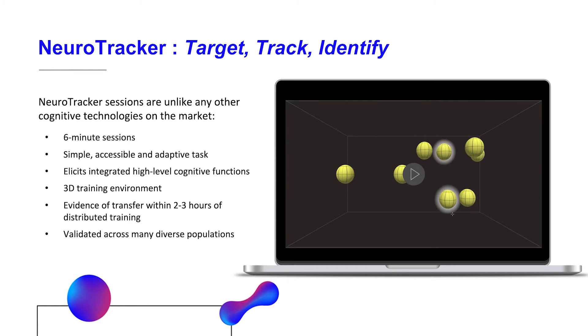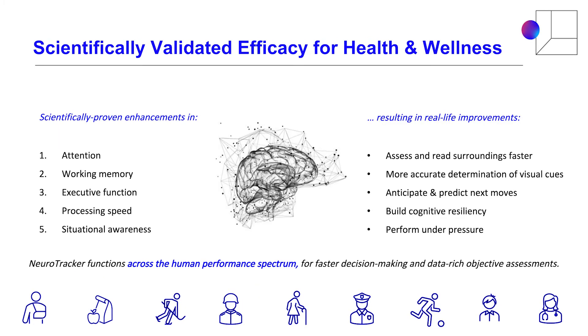When the user identifies targets correctly, it automatically speeds up, and if they get it incorrect, it automatically slows down. Because of this individualized approach, NeuroTracker is recognized as the most widely validated cognitive technology on the market. Several aspects of the technology make it uniquely relevant to rehabilitation and performance. It uses a 3D training environment, and evidence of transfer is within two to three hours of distributed training. A NeuroTracker session typically lasts about five to six minutes, and in as little as 30 sessions — two to three hours — you can start seeing real-world transformation. It also stimulates peripheral vision and improves the efficiency of visual processing.